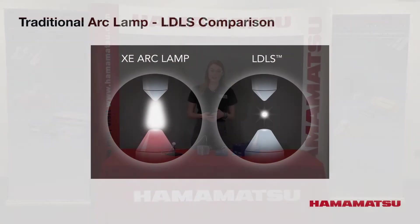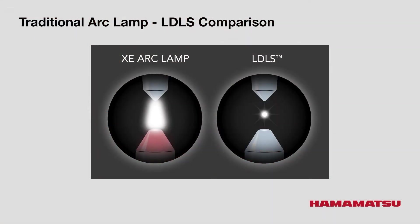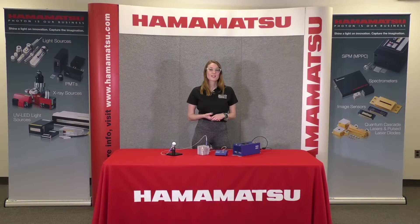Since the electrodes in an LDLS are turned off, the plasma is not pulled out of position and maintains its extremely small size, shape, and spatial stability. The result is an extremely bright light source with a broad spectrum from ultraviolet through the visible and into the near IR.